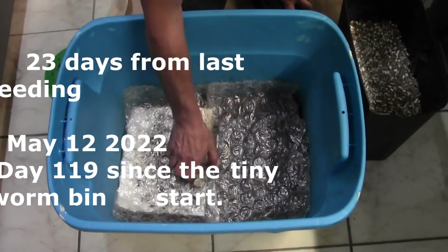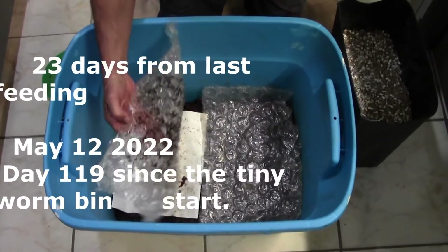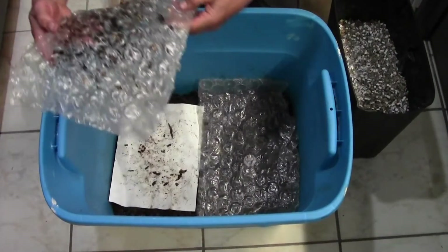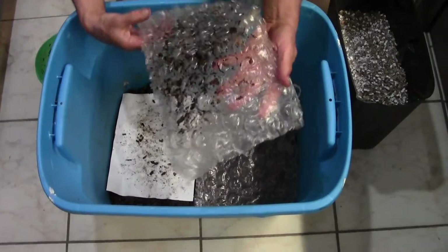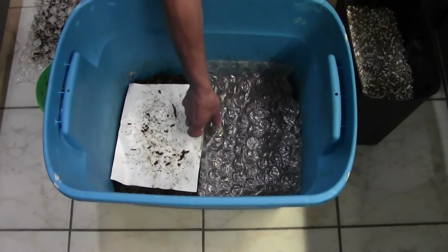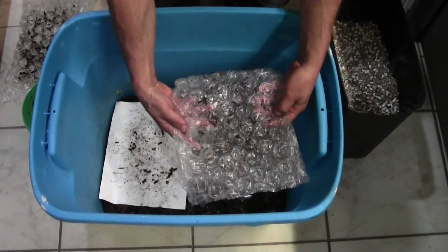Hello everybody, it's time once again to feed Big Blue. I'm going to have to put in the comments when the last time this bin was fed. I think it's been two weeks.